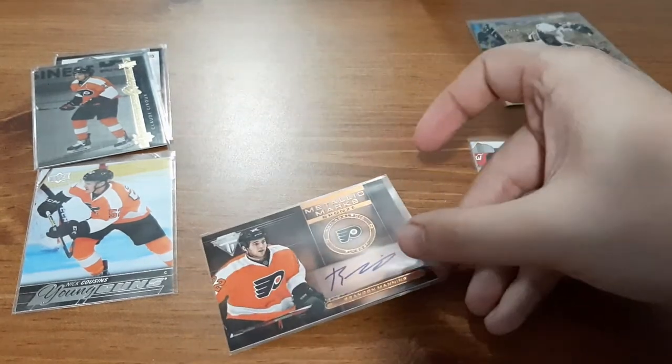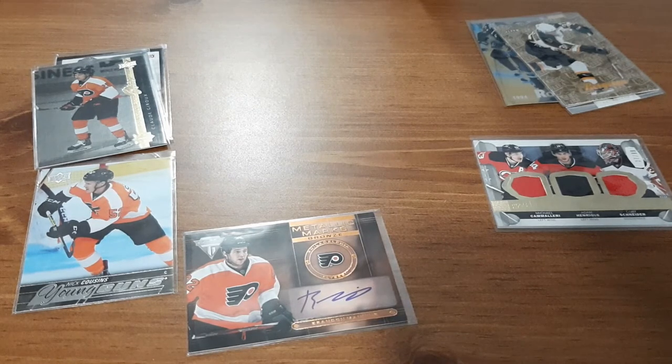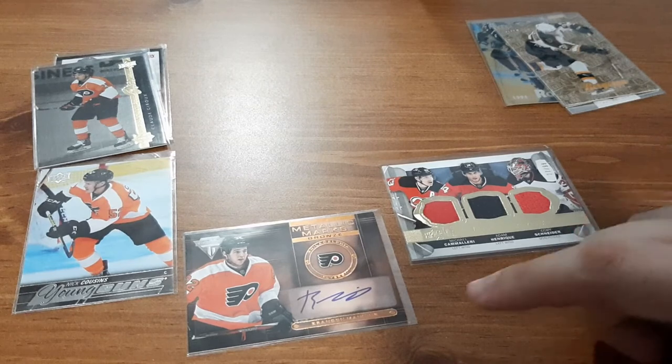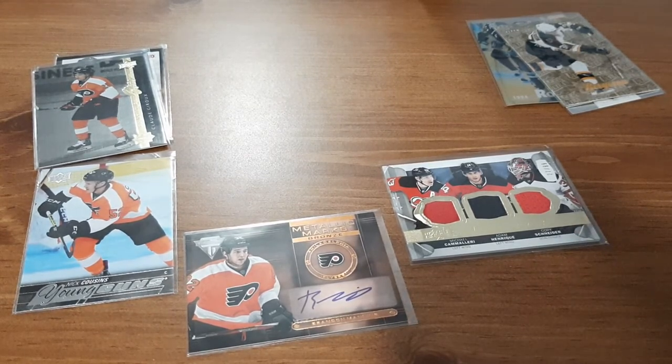So definitely, for me personally, it is worth purchasing from this seller. I'm definitely going to grab more from him in the future, because every time I order from him I get great stuff. I absolutely love this Trio Jersey card numbered out of 99 — that's definitely something I'm likely going to be putting on display. Not only did I get a Young Guns that I've been wanting that I knew I didn't have and had on my want list, but I also got another autograph for Brandon Manning. This seller is definitely worth it.